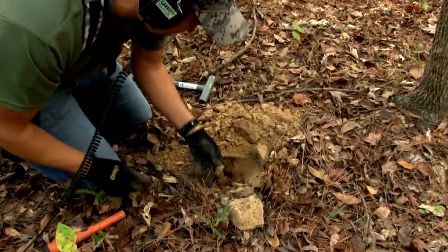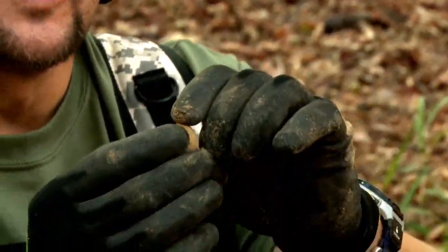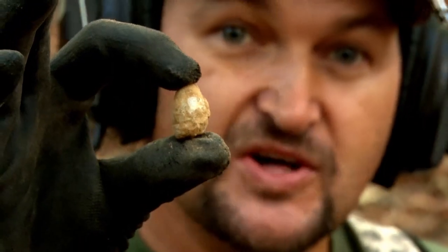Look at that — fired mini ball right there, buddy. Another Civil War fired mini ball. You can dig them all day — it'll put a smile on your face. Very cool.